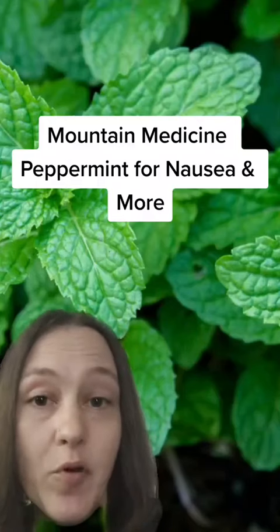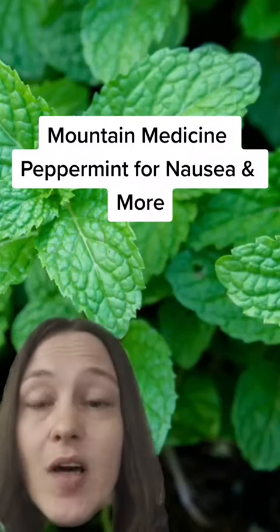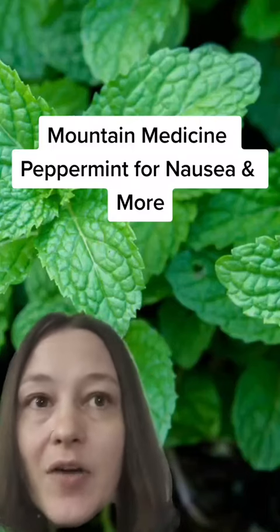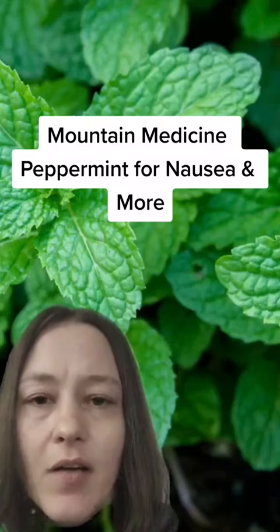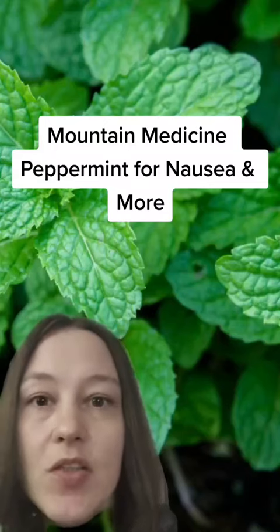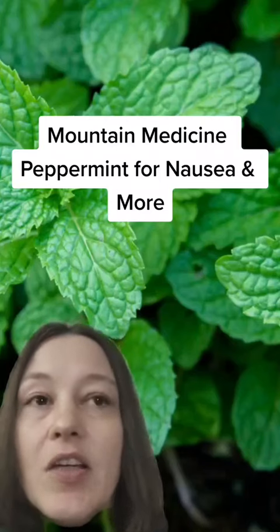Today's video is about peppermint. I'm going to talk more about peppermint tea, but it can be used for a lot of different things. This is not medical advice — you should always consult your doctor. It can interact with other medications, and if you have acid reflux problems or GERD, they don't really recommend using it, so talk to your doctor first.